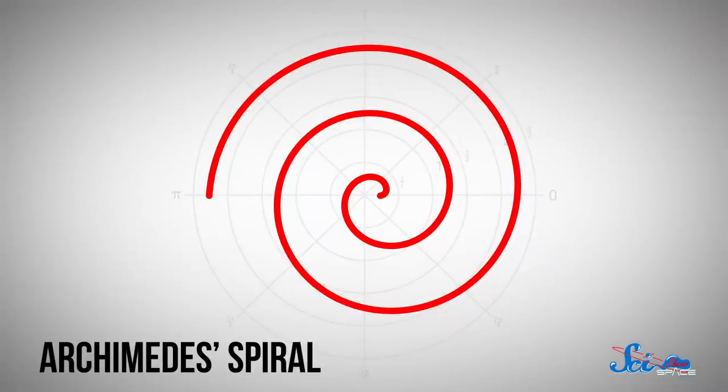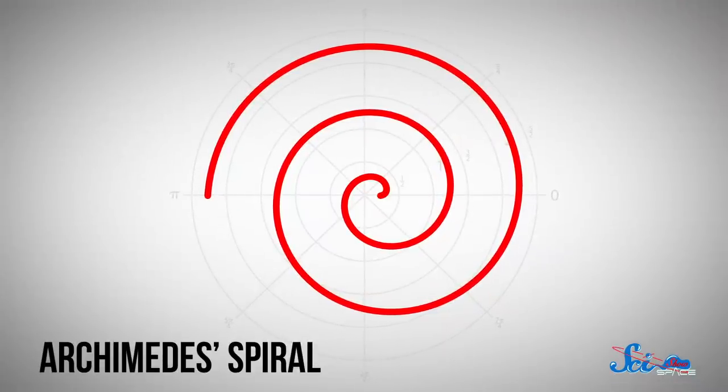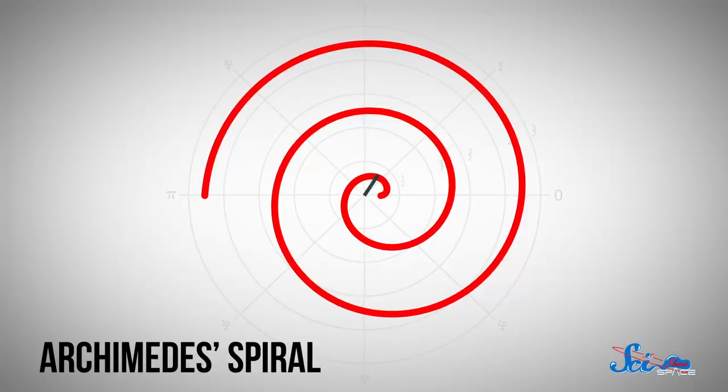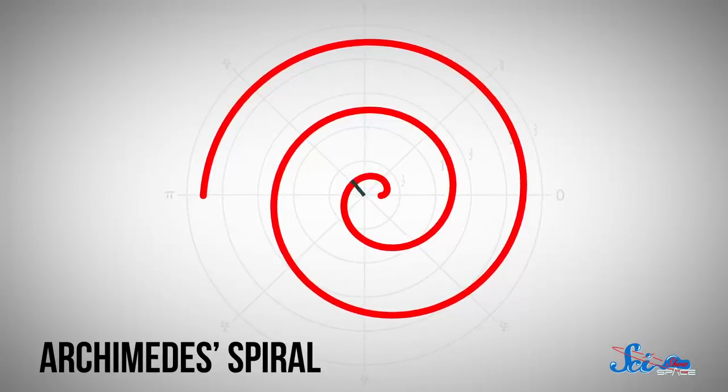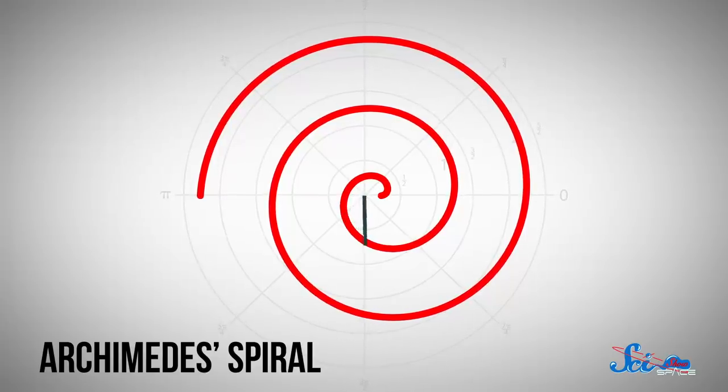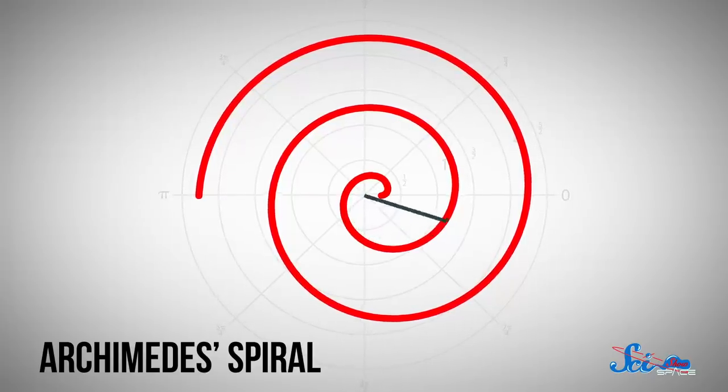Then, to get the angular positions of the stars, there was no protractor-type thing, but there was an Archimedes spiral drawn over the crosshairs. An Archimedes spiral is special because each point is at a different distance from the center. So if you trace the spiral for 360 degrees, the line of the spiral is at a different radius for each degree. That means once you see where a star intersects the spiral, you can use the radius of the intersection to figure out the angular coordinates of the unknown star.